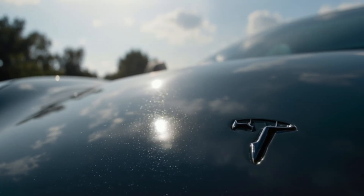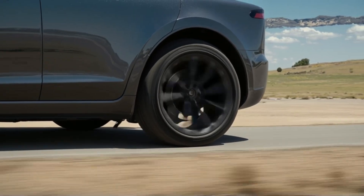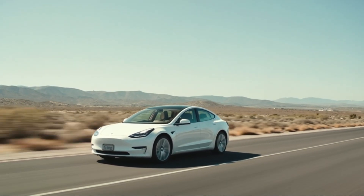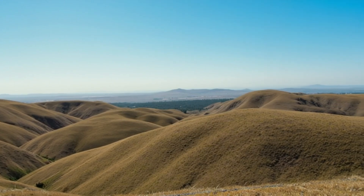From silent power beneath your feet to intelligent software behind the wheel, Tesla has redefined what a car can be — and this is just the beginning of the electric revolution. If you enjoyed this deep dive into Tesla's technology, don't forget to like, share, and subscribe. This is SkillsPanda, where innovation meets understanding.